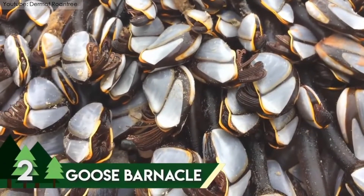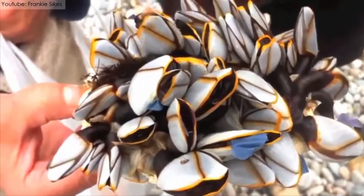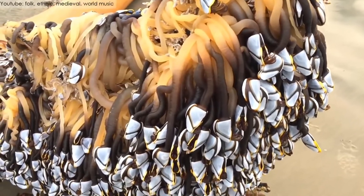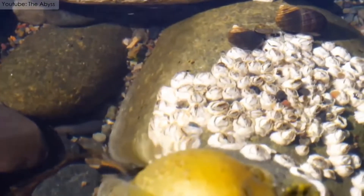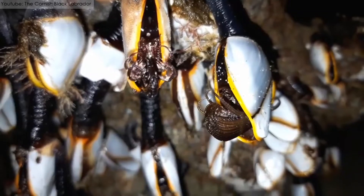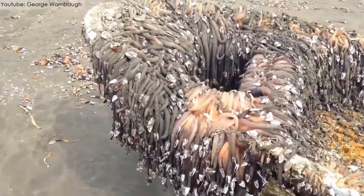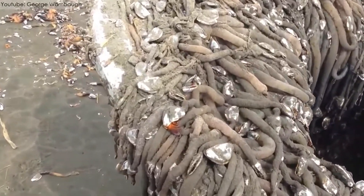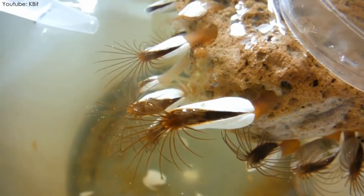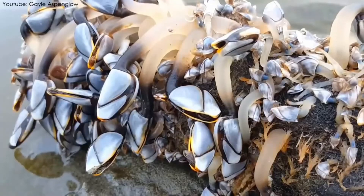Also known as the Stalked Barnacle, the Goose Barnacle is the second most beautiful sea creature on the list. They are found attached to underwater hard surfaces like rocks and flotsam all over the world. They can reach from 2.5 to 19 inches in length and can attach themselves to any solid surface found in the water. They feed on plankton and detritus that they capture from the water using their legs. Although they might not be the most talked about species, they are one of the most beautiful creatures in the world.